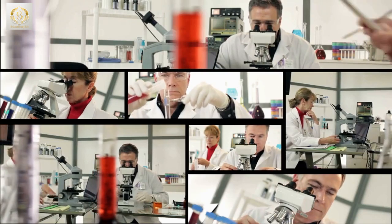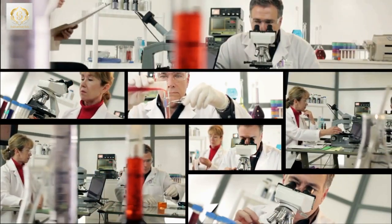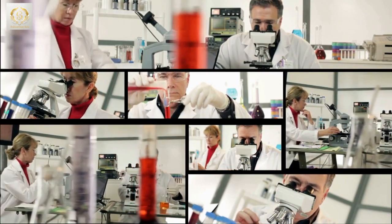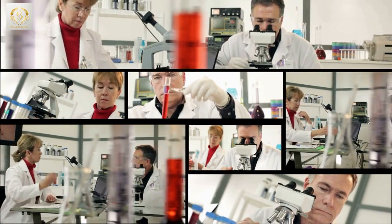The latest research on cellulite has paved the way for some truly revolutionary treatments that can help you achieve that smooth and supple skin you've been dreaming of. And the best part? They're non-invasive — no surgery required.